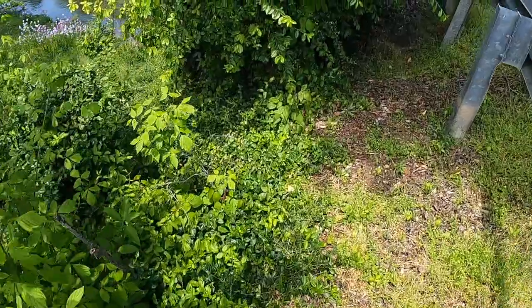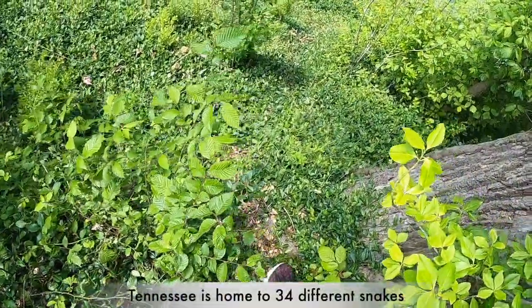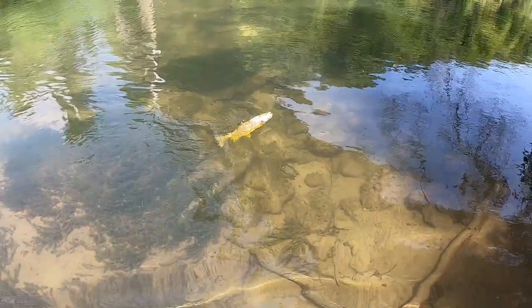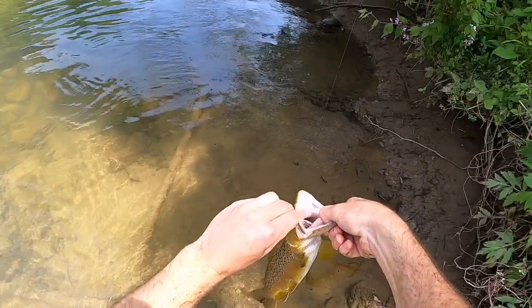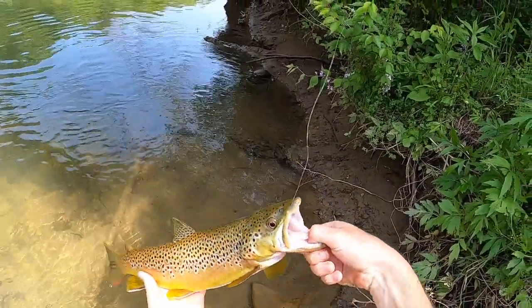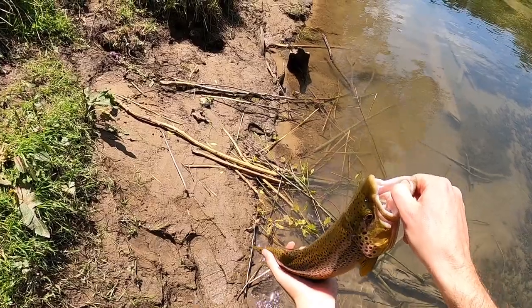Alright guys, I'm gonna run down. Gotta be careful for snakes and stuff — we are in Tennessee, it's different from Idaho that way. Gorgeous fish — oh, he's barely hooked too. Got him! Look at that — gorgeous brown trout! First brown trout in Tennessee. I'm gonna get the hook out real quick. That is fantastic!